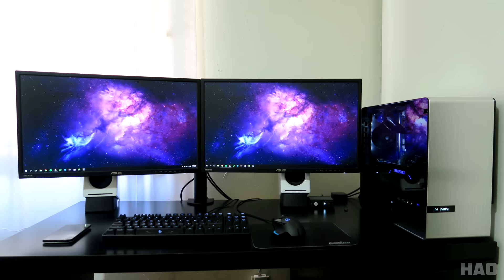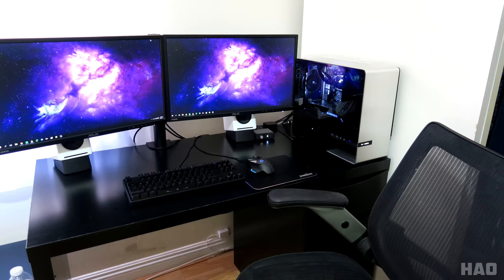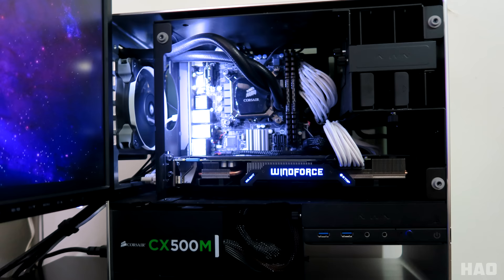First up we have Heyo — or however you pronounce it — with two Asus 24-inch monitors hooked up to a mounted arm. On the desk we have the Ducky Shine 3 mechanical keyboard and a Logitech G502 mouse on top of the Perixx aluminum mouse pad. Also on the desk we have a pair of Audio Engine A2 Plus speakers. Cables aren't visible, so you won't hear any complaining from me today.